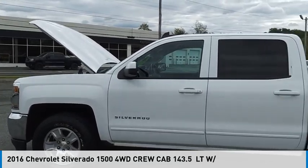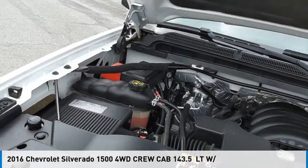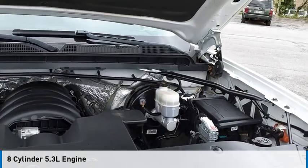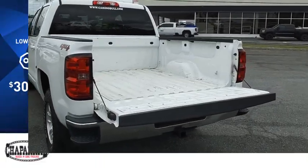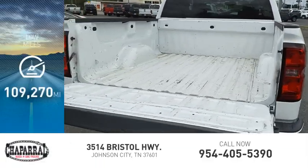You are going to love the 2016 Silverado 1500. This vehicle is powered by a four-wheel drive, eight-cylinder, 5.3-liter engine, and is priced below $35,000. This vehicle has less than 110,000 miles.